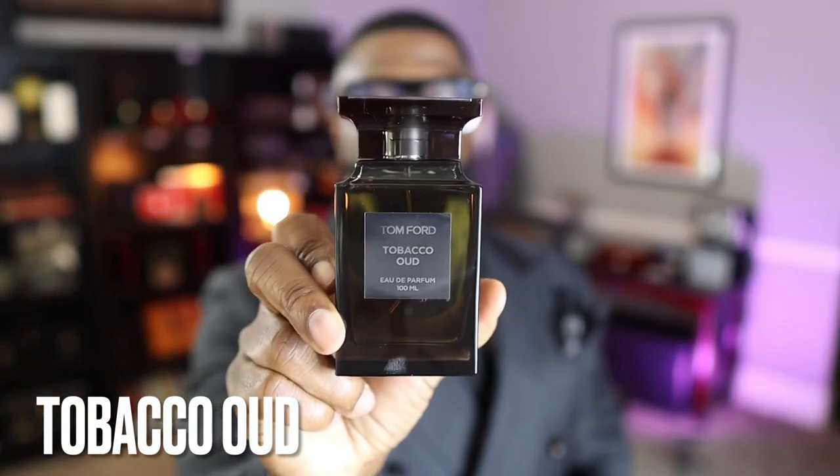And the number one Tom Ford fragrance in my collection — this one came in and made me question whether Oud Wood is truly number one, and I go back and forth between the two. But right now, the top spot goes to Tobacco Oud from the private collection. Tobacco, oud, whiskey — one of the sexiest fragrances in the world. It's in the number one spot for a reason. This is Tobacco Oud.